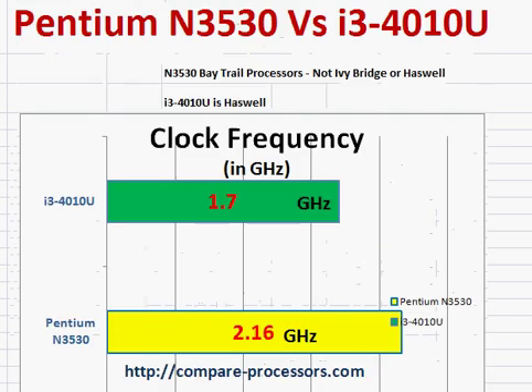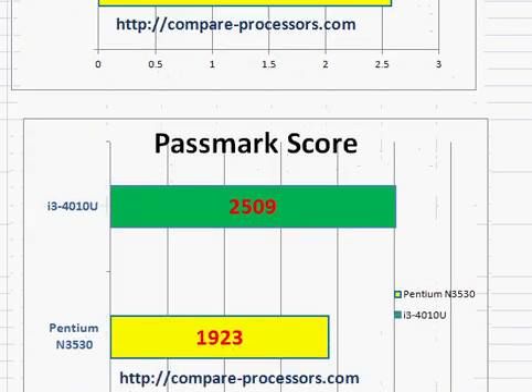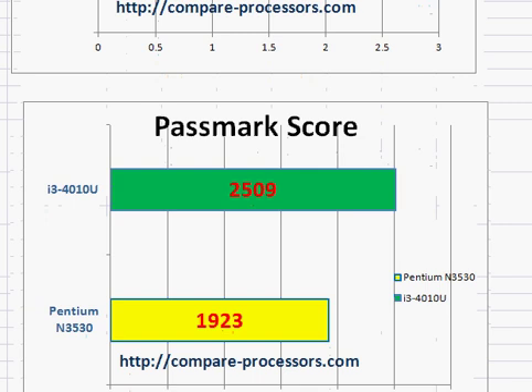One more thing I would like to point out is the N3530 is a quad-core processor while the i3 is a dual-core processor. The N3530 tries to pull ahead in performance even with a processor architecture not designed for very high-end processing power. But still, it lacks in performance compared to the i3-4010U, though the difference in performance is not that great.